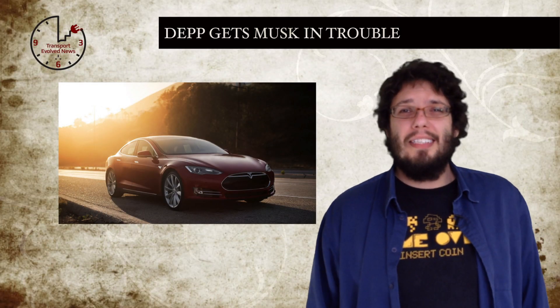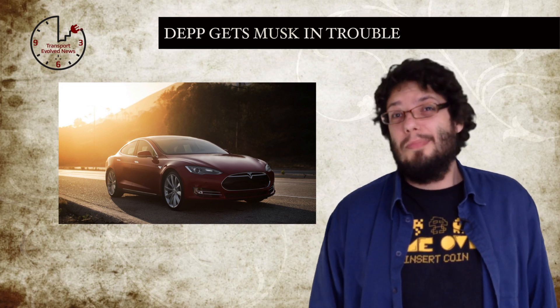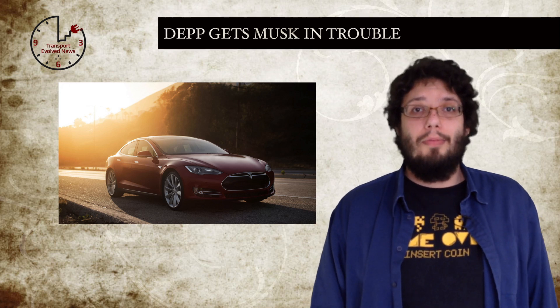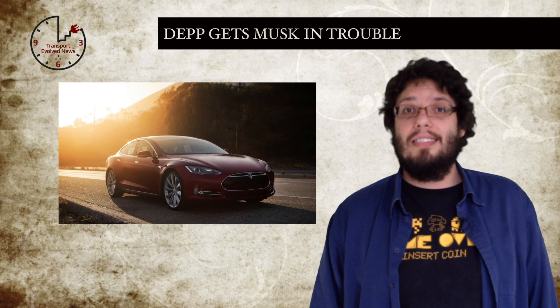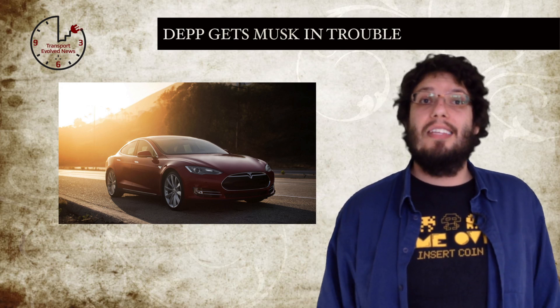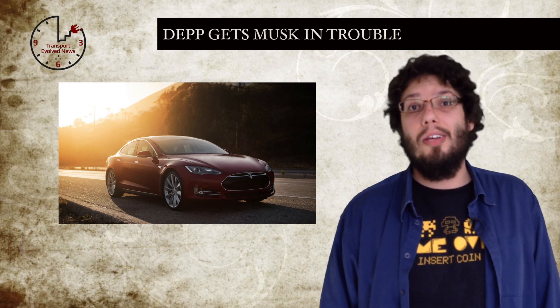It's not very often we get to write about celebrities on our site, but this week was one of those times. It seems Elon has been a bit of a naughty boy while showing off to some movie stars. As the UK's infamous Sun tabloid newspaper reported over the weekend, Johnny Depp and some of his fellow cast from the upcoming sci-fi film Transcendence were being given a personal demonstration of the Tesla Model S by Elon Musk himself when a local highway patrol pulled them over for speeding. In the car was Musk, Depp, Wally Pfister, Rebecca Hall, and Paul Bettany.